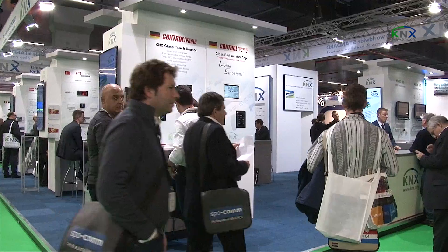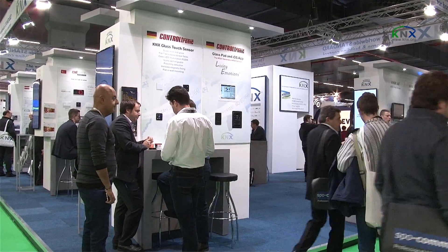What product do you have to offer at the fair this year? We offer the KNX BMS server. It's a server solution that is able to integrate all kinds of field bus protocols in one big system.